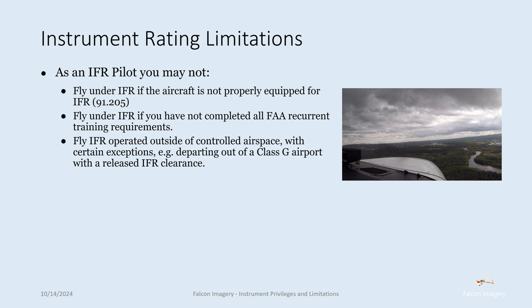You may not fly IFR outside of controlled airspace, with certain exceptions. For example, departing out of a Class G airport with a released IFR clearance, you can fly in IFR conditions in that Class G until you reach the overlying Class Echo airspace.